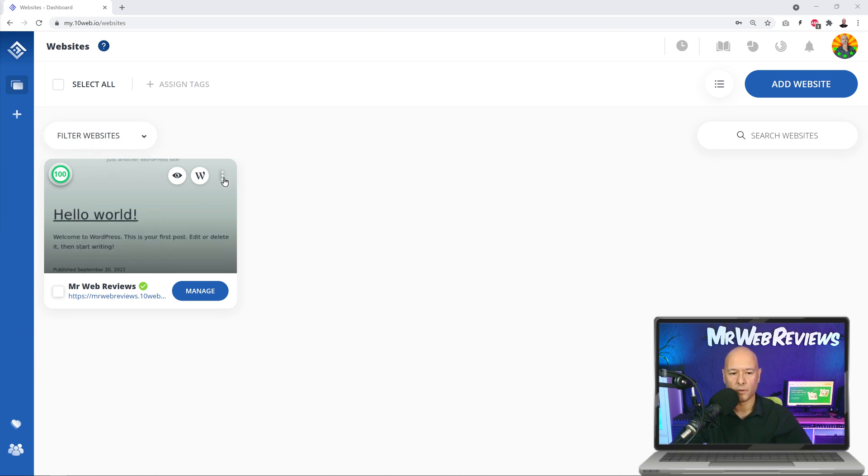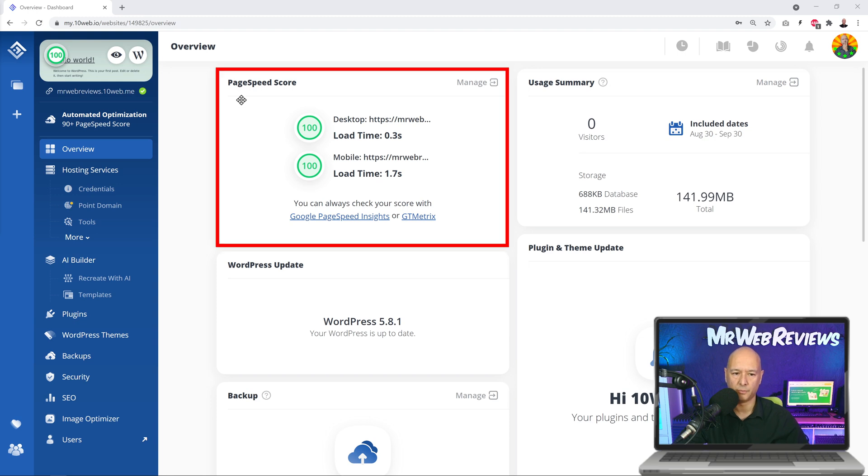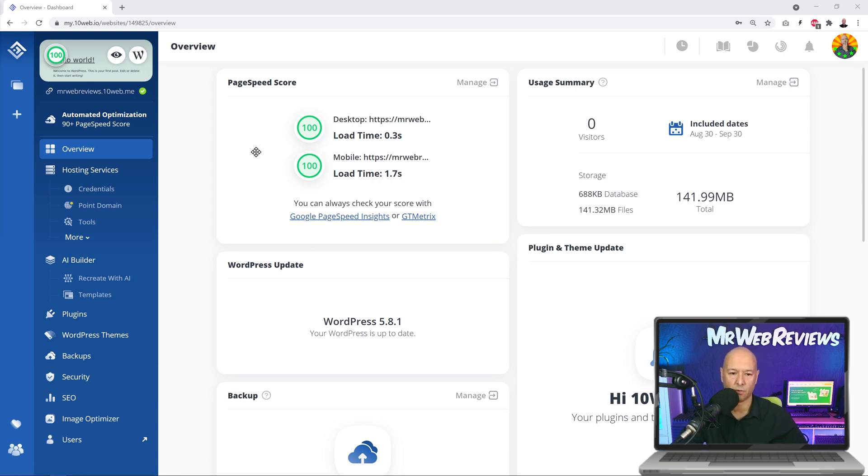We can close this and look at the different options. We have our website listed here; hovering over it lets you clone or remove it. Let's click 'Manage.' Immediately, the emphasis is on the page speed score — you have a constant reminder of how efficient your website is. We have a score of 100 here, which is amazing. As you build your website, add plugins, and fill the database, this score may dip a bit, but it's always guaranteed to reach at least 90 plus.